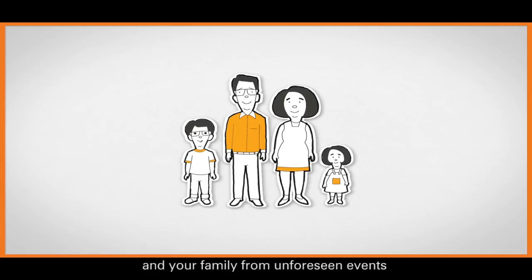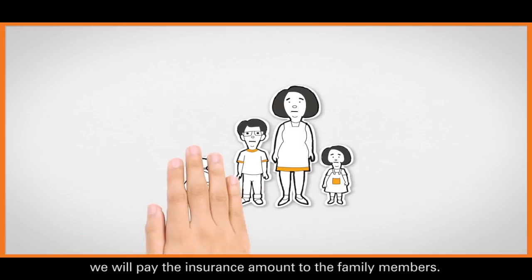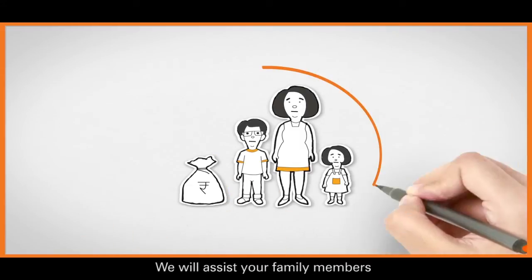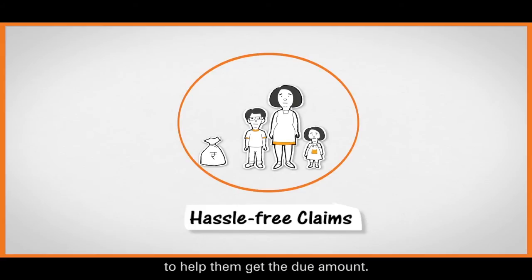An insurance plan is meant to protect you and your family from unforeseen events like the death of the main income earner in the family. In this plan, if the person whose life is insured by this policy dies anytime during the policy term, we will pay the insurance amount to the family members. We will assist your family members through a hassle-free claims settlement process to help them get the due amount.